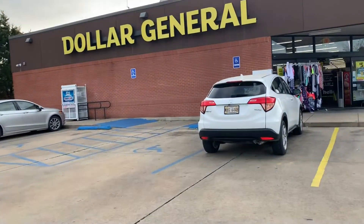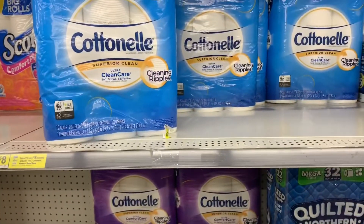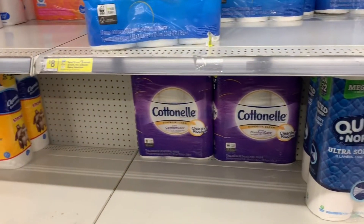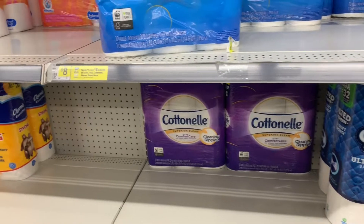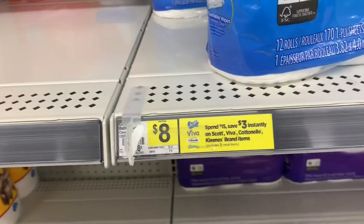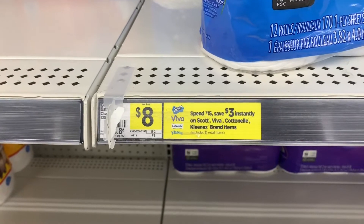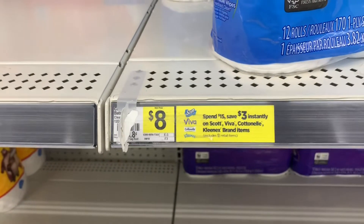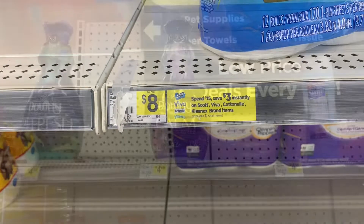We are at Dollar General. My store is almost out of the cotton nail. We're going to do the save $15, spend $15 and save $3 instantly. That along with my coupons will make for a little out of pocket.